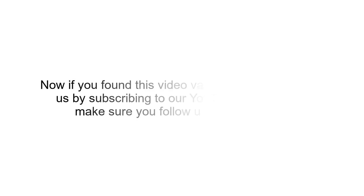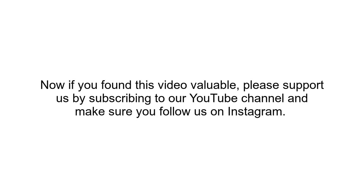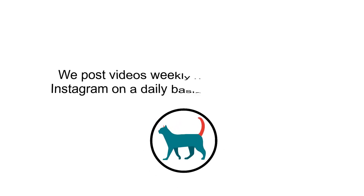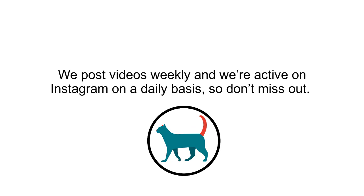If you found this video valuable, please support us by subscribing to our YouTube channel and make sure you follow us on Instagram. We post videos weekly and we are active on Instagram on a daily basis, so don't miss out.